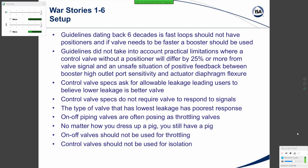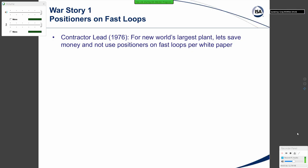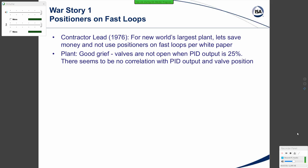War Story One: Positioners on fast loops. Back in 1976, on the world's largest new acrylonitrile plant, the contractor was a very experienced engineer — in his 40s, having worked as a lead E&I person for many years. He said, let's save money and not use positioners on the fast loops, per the white paper and many other published guidelines. Well, we started up and the plant said the valve's not open when the output is 25%. There seems to be no correlation between PID output and valve position.